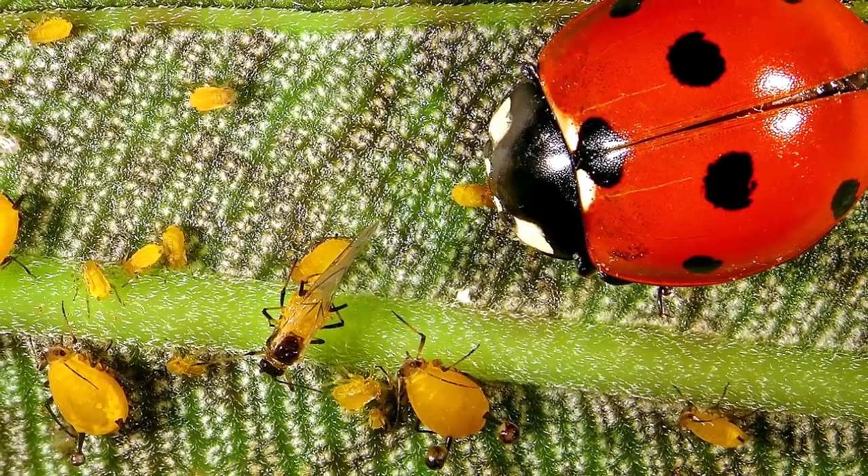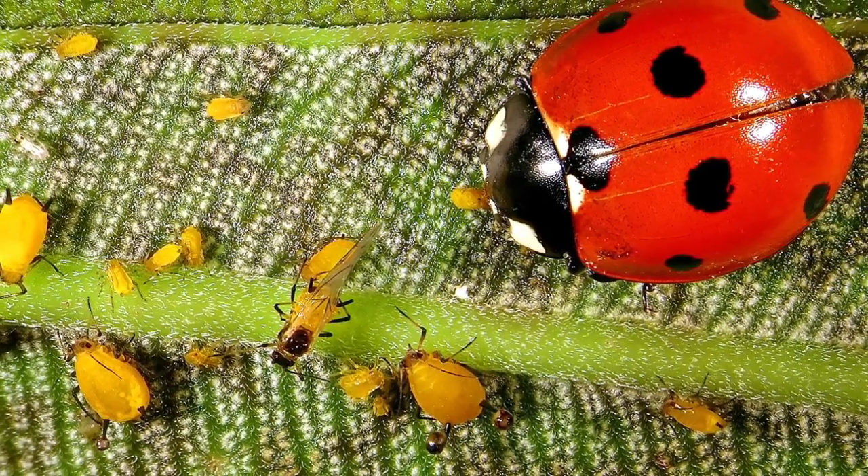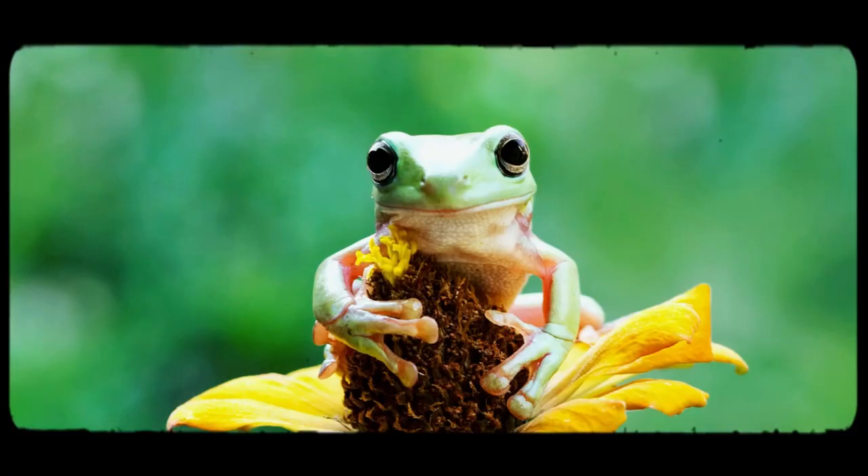Usually when we're talking about biological controls, we'll be talking about insects and insect-like organisms such as spiders, but not all of our biological controls are insects. We've also got birds, mammals, frogs, and even bacteria, which can sometimes be awesome at controlling insect pests.